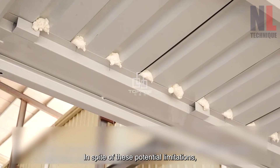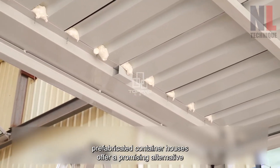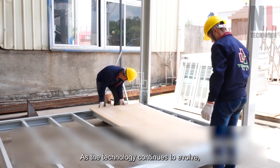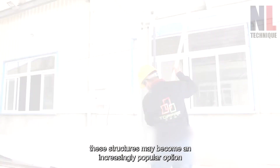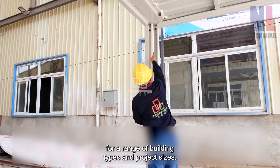In spite of these potential limitations, prefabricated container houses offer a promising alternative to traditional building methods. As the technology continues to evolve, these structures may become an increasingly popular building option for a range of building types and project sizes.